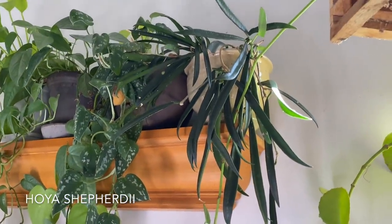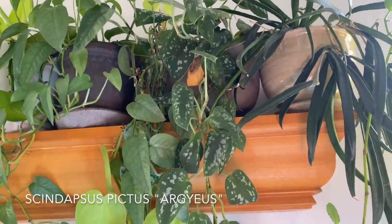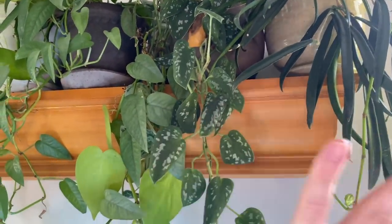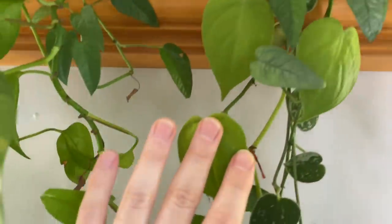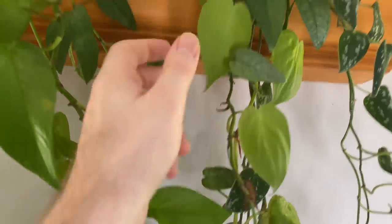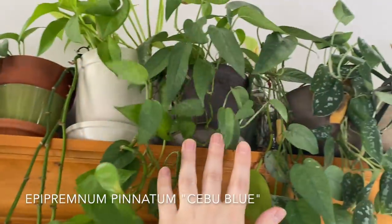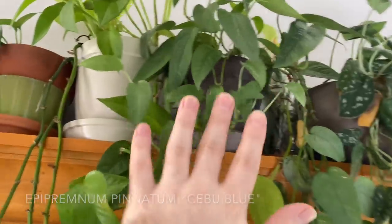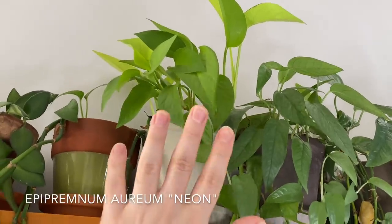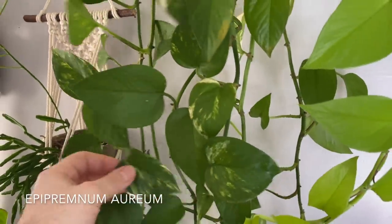This is a Hoya shepardii on the right with a Scindapsus pictus argyraeus right here that definitely needs some water — you can see it's curled. I love that Scindapsus just tell you when they need water and they recover very easily. There is a bunch of plants in here. This is Scindapsus pictus Silver Ann, there is some lemon lime Philodendron hederaceum, there's some Cebu Blue pothos and even more Cebu Blue in a pot. And then I have some neon pothos — the Epipremnum aureum lemon lime or neon — this is my roommate's plant.